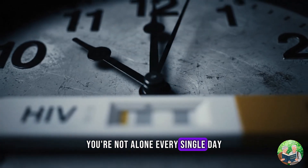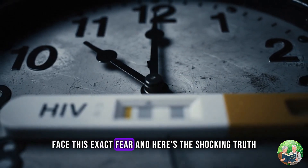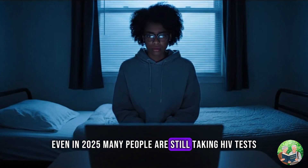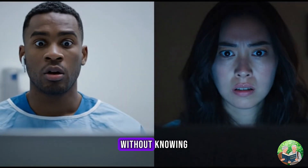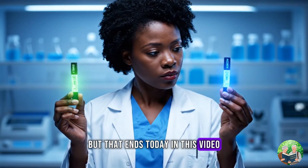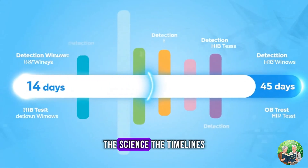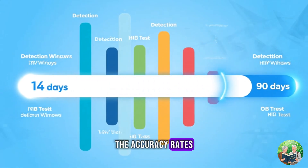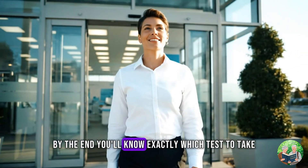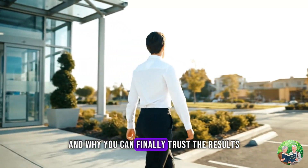You're not alone. Every single day, millions of people around the world face this exact fear. And here's the shocking truth — even in 2025, many people are still taking HIV tests without knowing which one actually gives the most accurate answer. But that ends today. In this video, I'm going to explain HIV tests in a way no one else does: the science, the timelines, the accuracy rates, and the hidden details most doctors don't tell you. By the end, you'll know exactly which test to take, when to take it, and why you can finally trust the results.